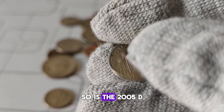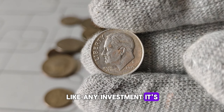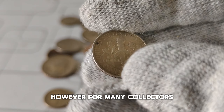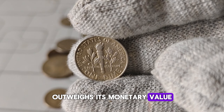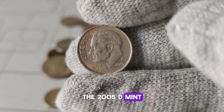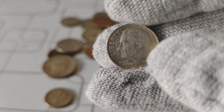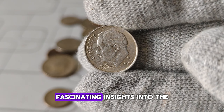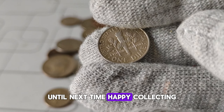Is the 2005-D Mint Mark Roosevelt dime worth investing in? Like any investment, it's crucial to do your research and consult with experts in the field. However, for many collectors, the allure of owning a piece of history outweighs its monetary value. The 2005-D Mint Mark Roosevelt dime — a tiny treasure with a rich history and potential worth. Thanks for joining us today. Don't forget to like, share, and subscribe for more fascinating insights into the world of numismatics. Until next time, happy collecting!